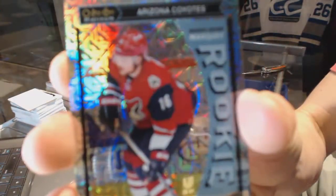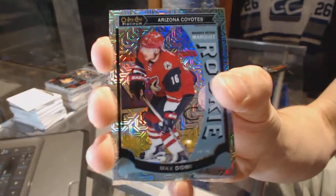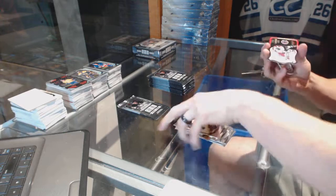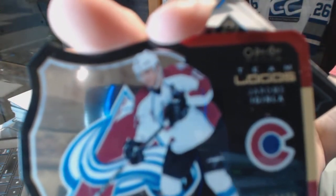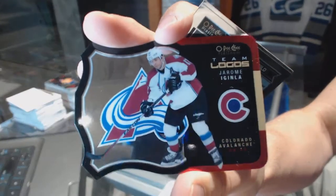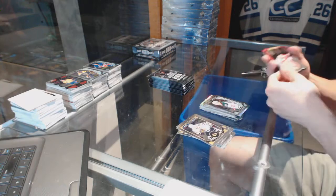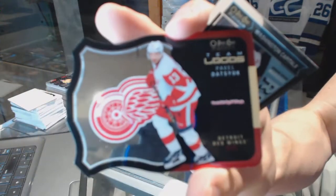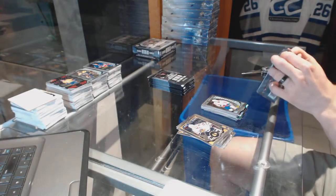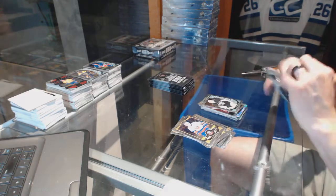Marquee rookie rainbow tracks for the Arizona Coyotes Max Domi. We've got a team logos die cut for the Colorado Avalanche Jerome Aginla and a marquee rookie for the Wild Gustav Olipson. Team logos die cut for the Detroit Red Wings Pavel Datsuk and a marquee rookie for the Capitals Chandler Stephenson. We've got a retro for the Devils Marty Berger and a marquee rookie for the Penguins Matt Murray.